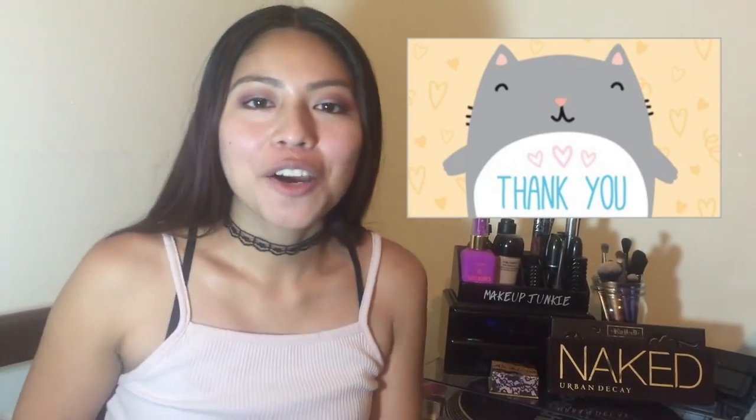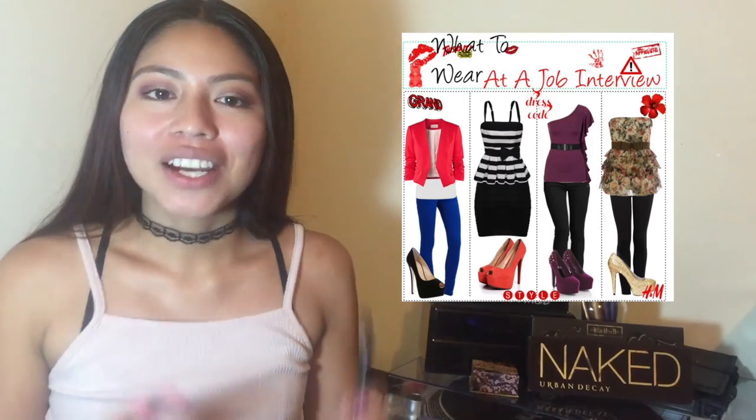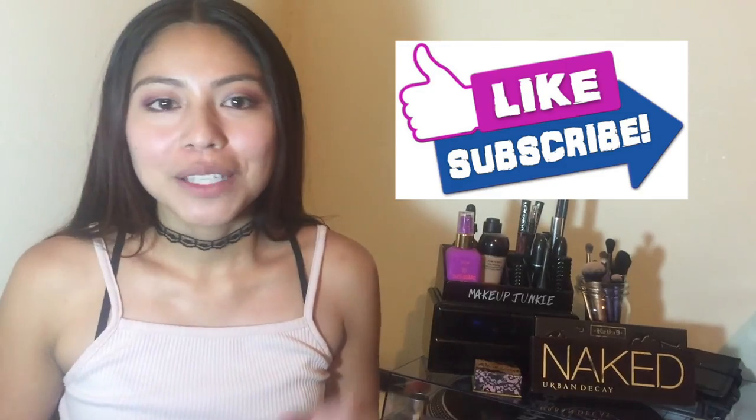Thank you so much for watching. I hope this video is really helpful and that I spoke clearly so you're not confused. I'll make another video about what to wear to the interview — it's helpful to know what to wear. If you liked this video, like it, subscribe, and leave a comment below. I want to know: did you guys get the job, or how did it go? Thank you so much. Bye!